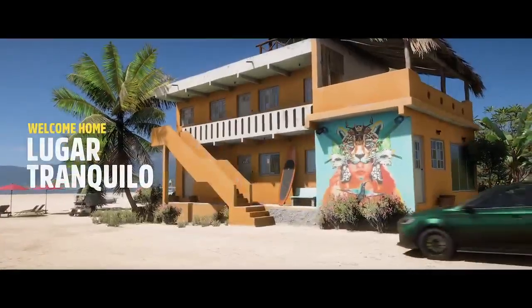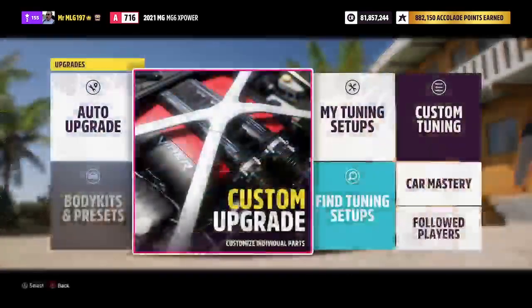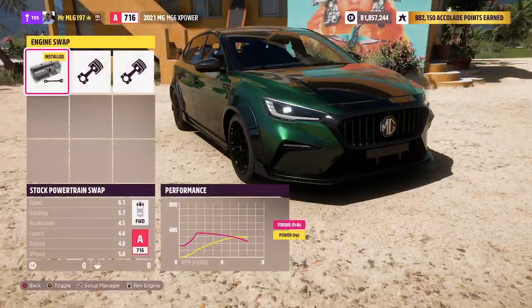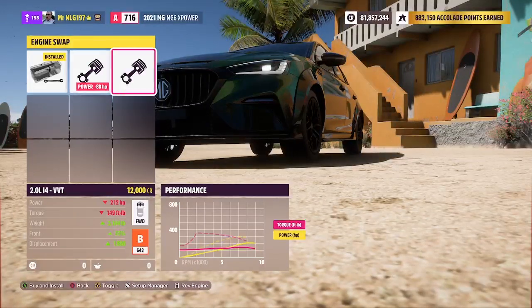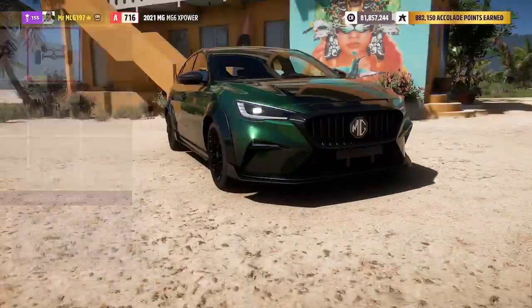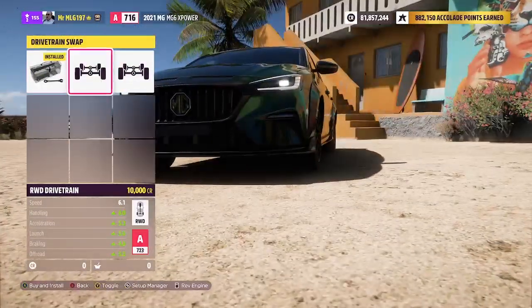Why don't we start off with an A-class? But I am actually kind of interested — what if we switched it up a bit and made it rear-wheel drive rather than front-wheel drive? Engine-wise, we have our little Honda inline-six and our turbo rally engine. Nothing too special really whatsoever. I kind of wish we got a 2JZ or a V8 or something, but rear-wheel drive — that's gonna be interesting now.